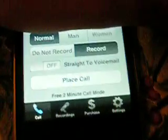Now, on the free version — the free 2-minute call mode — it won't let you record. I'll click it on record but it's on record now. The free version will not let you record.